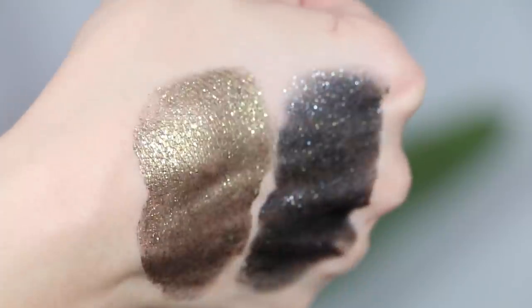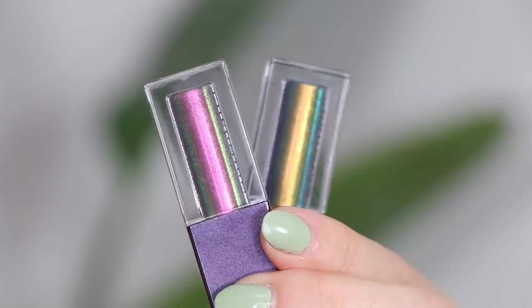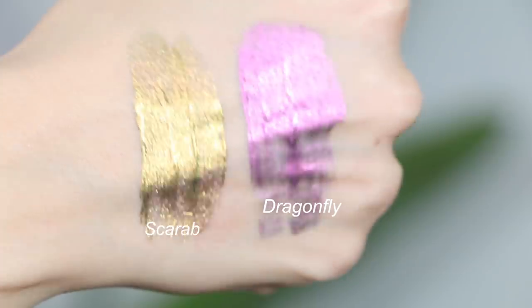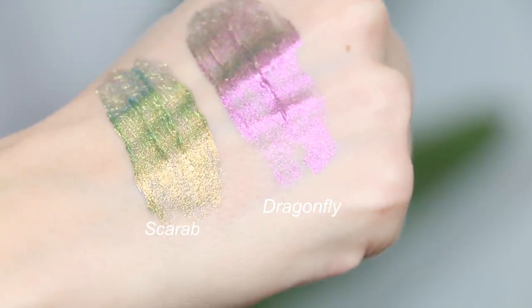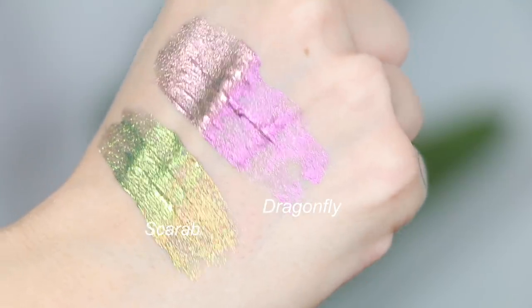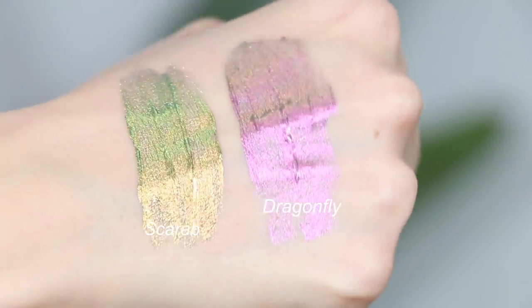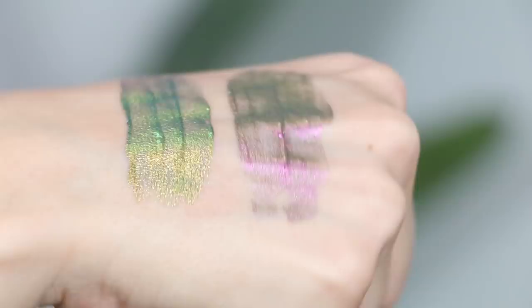I also got these Natasha Denona Chromium Liquid Shadows, and these are insane. This is not glittery like the Patrick ones — it's more of an oil slick metallic duochrome flip. There are like 47 colors in each of these things — one has green, blue, purple, yellow; the other has pink, orange, green, blue. It's so crazy. I want to use these on my next Monday Makeup session — I want to do my whole lid with this. If I love it, I'm going to buy all of them.